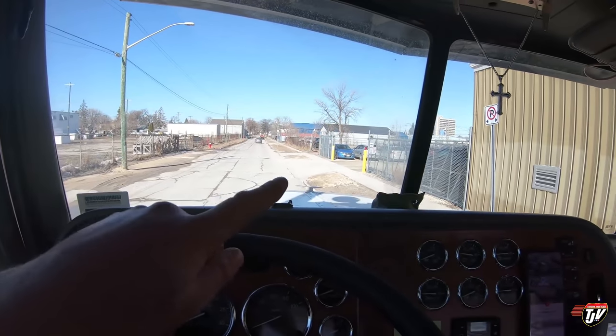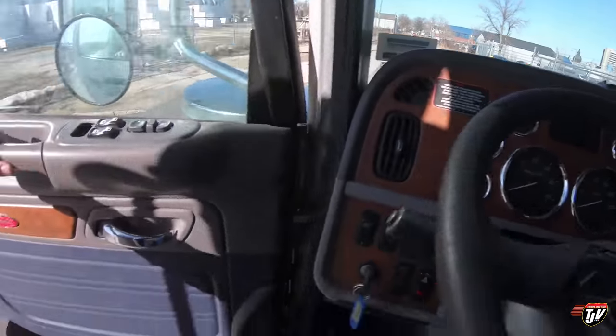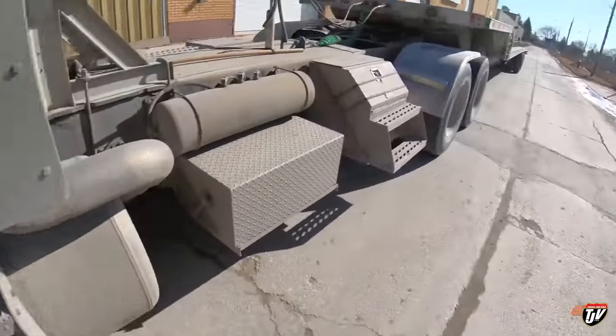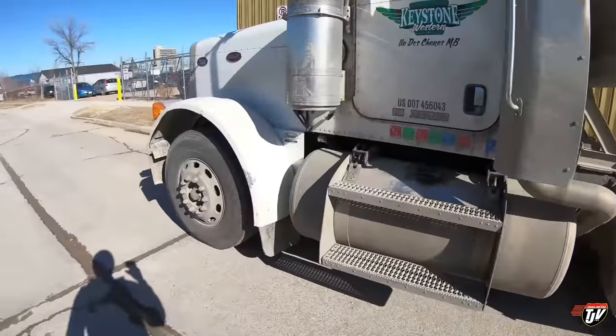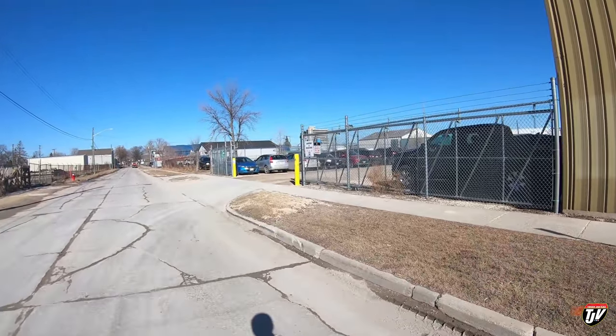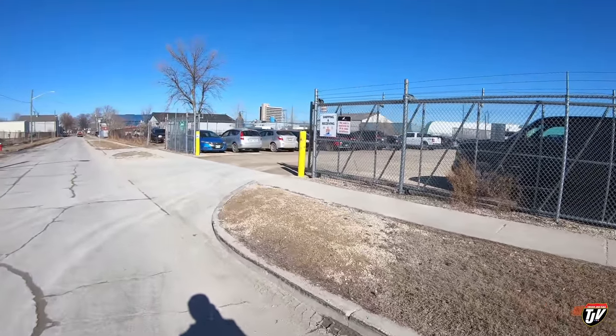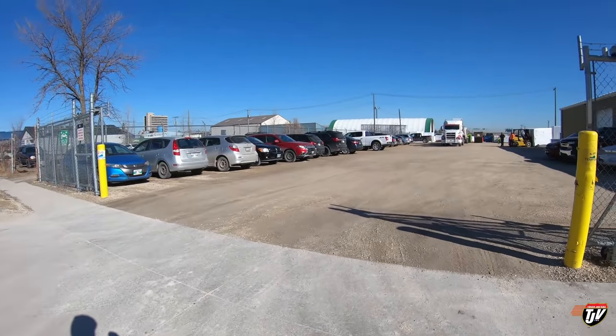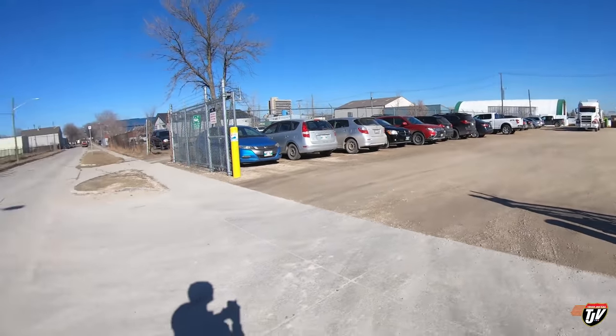All right, so we're here and we need to back it in there. It's going to be a nice little blindside back — this should be fun. We've got the step deck behind us. We've got another driver in there right now who is just finishing up, and once he's done I'm going to back myself in there. He's got a sleeper and he got it in there, so I'm pretty sure I can handle it with a day cab.